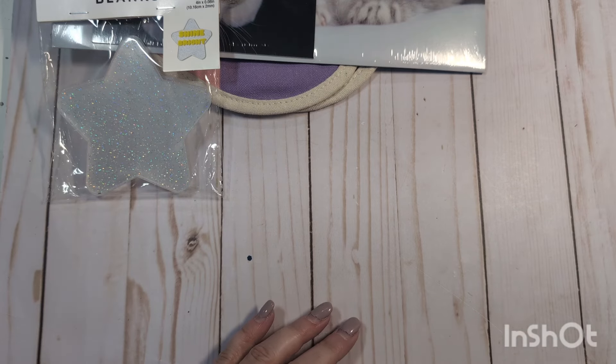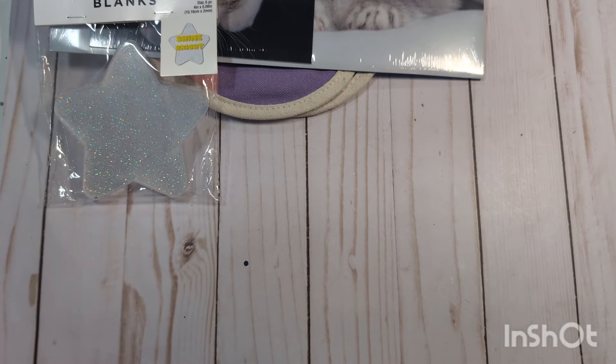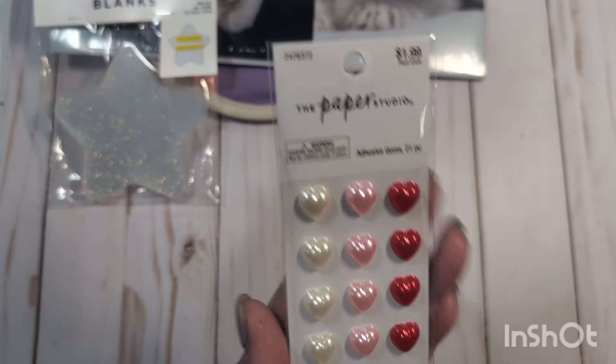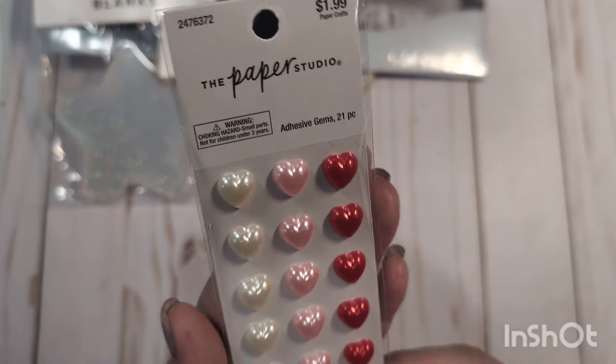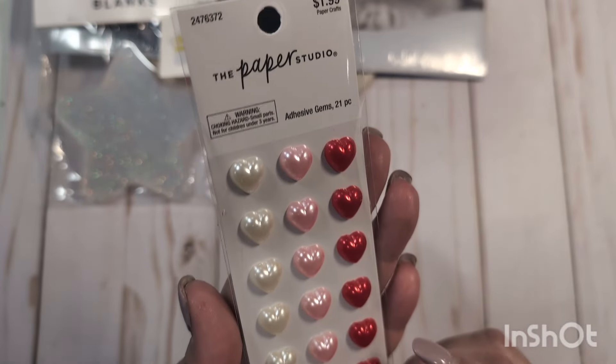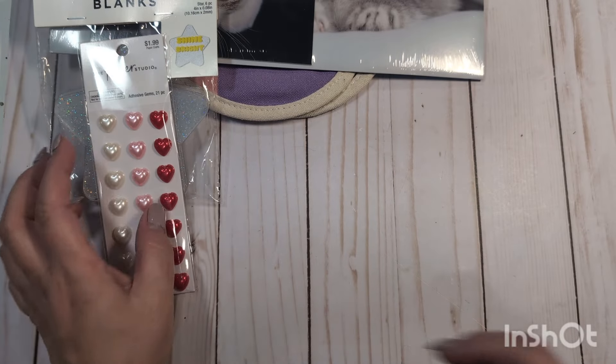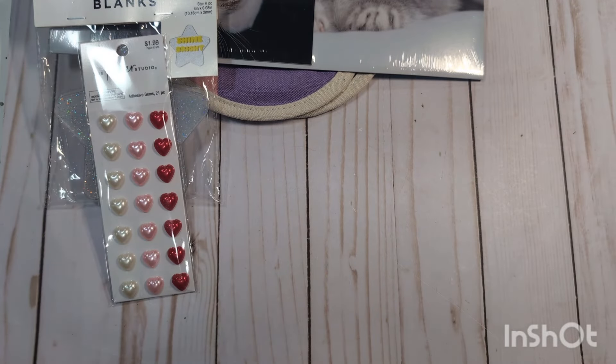Paper Studio was on sale today — today is October 5th. By the time you see this, I don't know if this stuff will still be on sale, but you guys know how Hobby Lobby sales work — it's every few weeks. Paper Studio is 40% off. These were new to my store: little adhesive pearl hearts, and they are very dimensional. I picked up a pack — $1.99, 40% off.